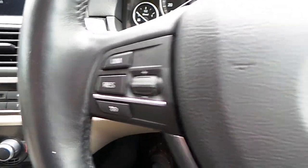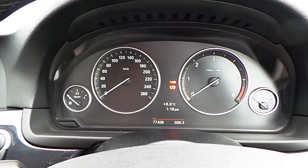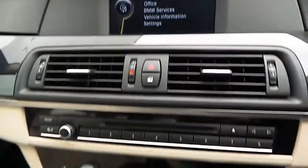Here is the multifunction sport steering wheel, which houses the cruise control buttons, Bluetooth, and volume control. And here are the clocks.